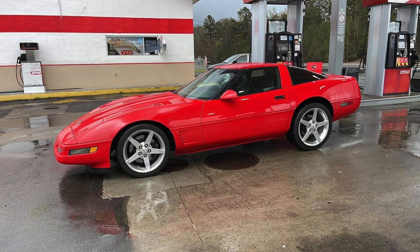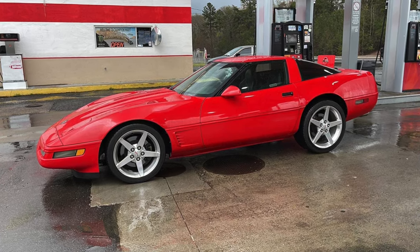Yesterday I brought the car back home. It's a 1996, torch red, black interior. It's got the dual power seats, sport seats. 100,255 on the miles.